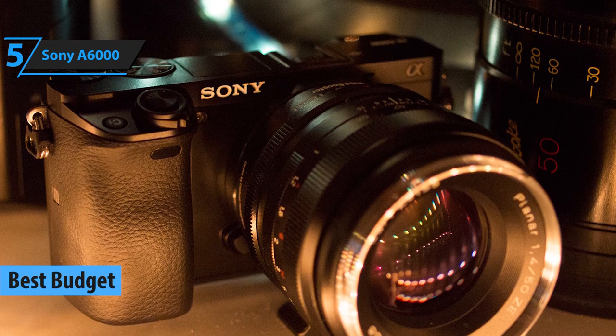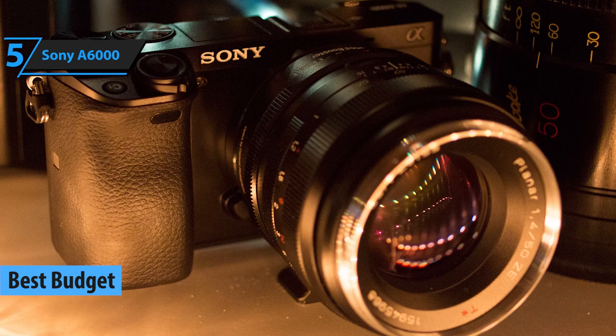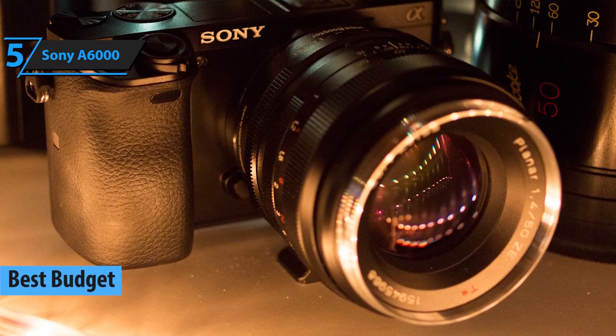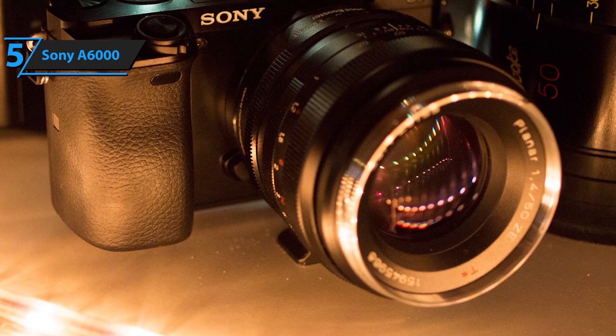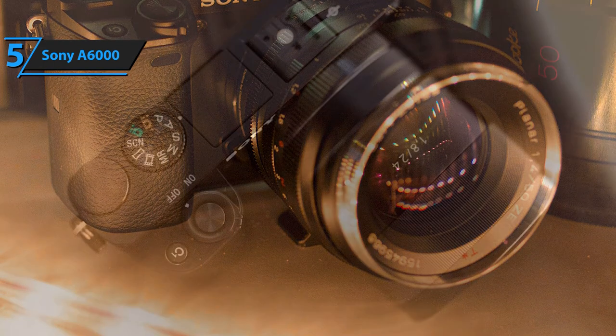As you may or may not know, mirrorless cameras combine small dimensions, a large advanced sensor, the possibility of replacing the lens, and additional technological innovations, and are becoming increasingly popular.